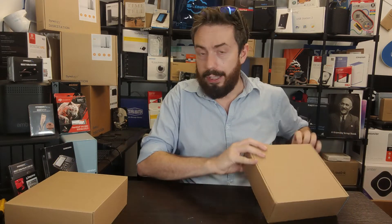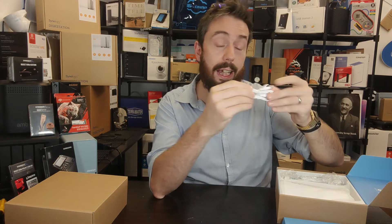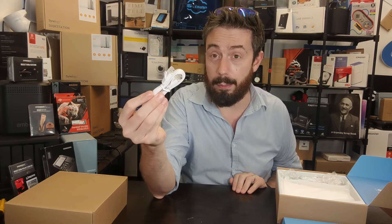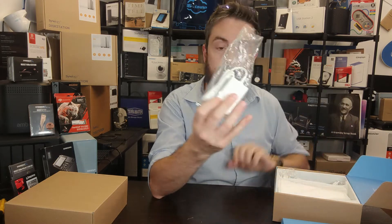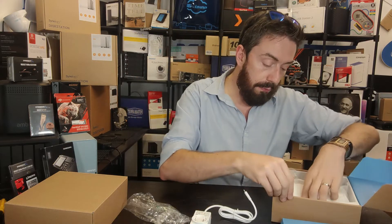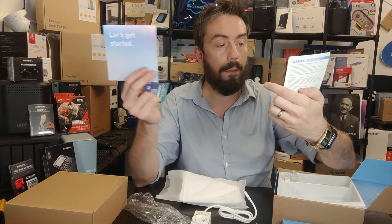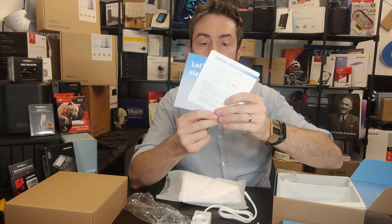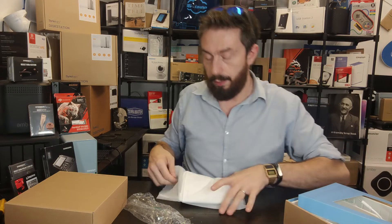We have two packages inside, each containing a Velica unit. Opening one up, inside there's a friendly 'hello' note — a neat little touch. We get a Gigabit LAN cable, specifically a Cat 6 cable, which is surprisingly generous. There's also a USB-C mains power adapter with regional plug attachments. Finally, the router itself, along with a setup guide for first-time configuration, warranty information, and details on the mobile app.